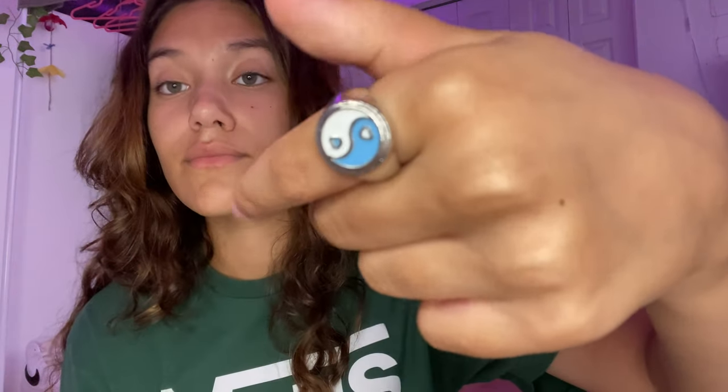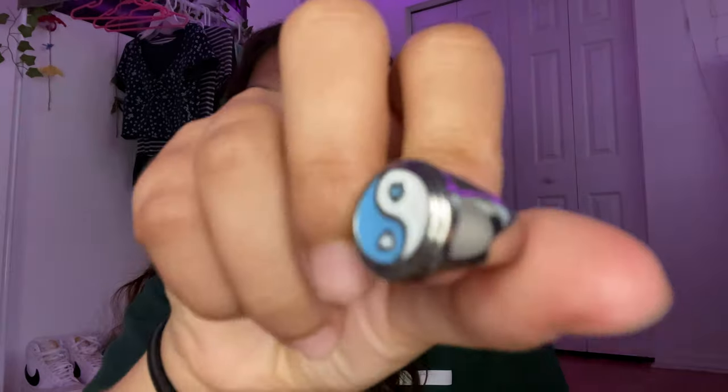I have another ring — a silver one with a little yin-yang design. This actually feels like really good quality. It feels heavy, like a good quality ring, and I'm obsessed with the blue and white. It's actually really nice.